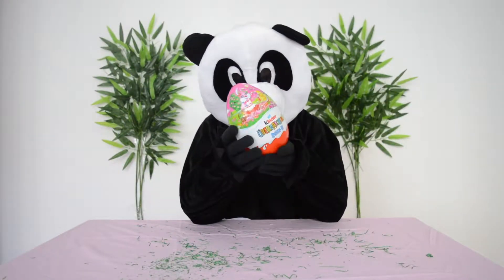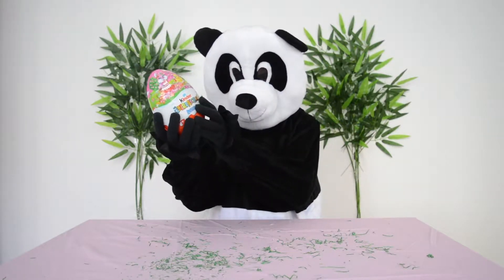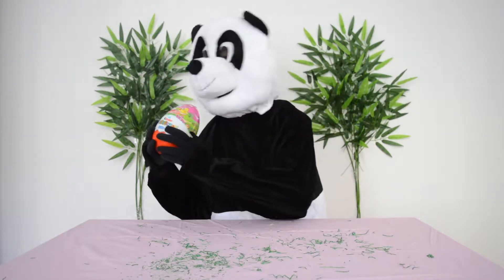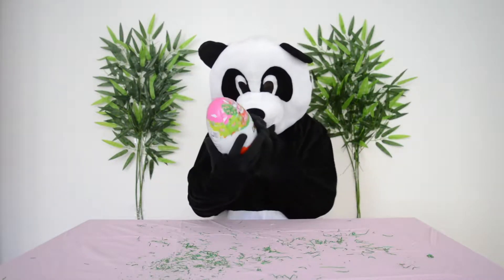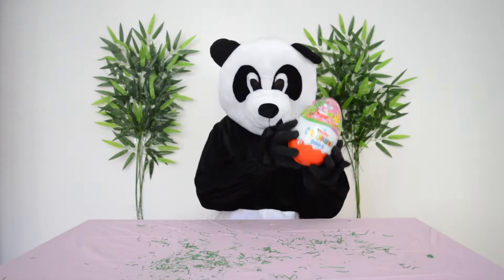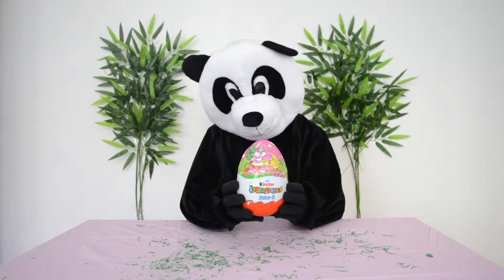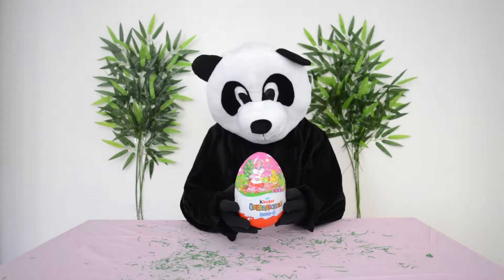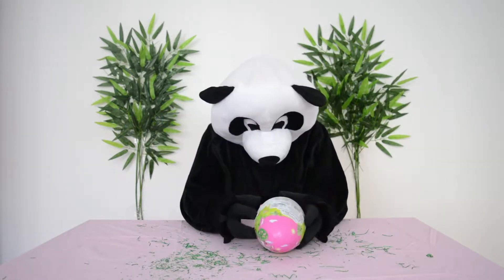So, Panda, are you ready for the next egg? This is also so huge! No, no, no, Panda, don't eat it, don't eat it. Remember, first we gotta open it. I'm happy to help you if it's not working out, but I think you already know how to do that. Give it a try, my friend. Come on, Panda. I believe in you.